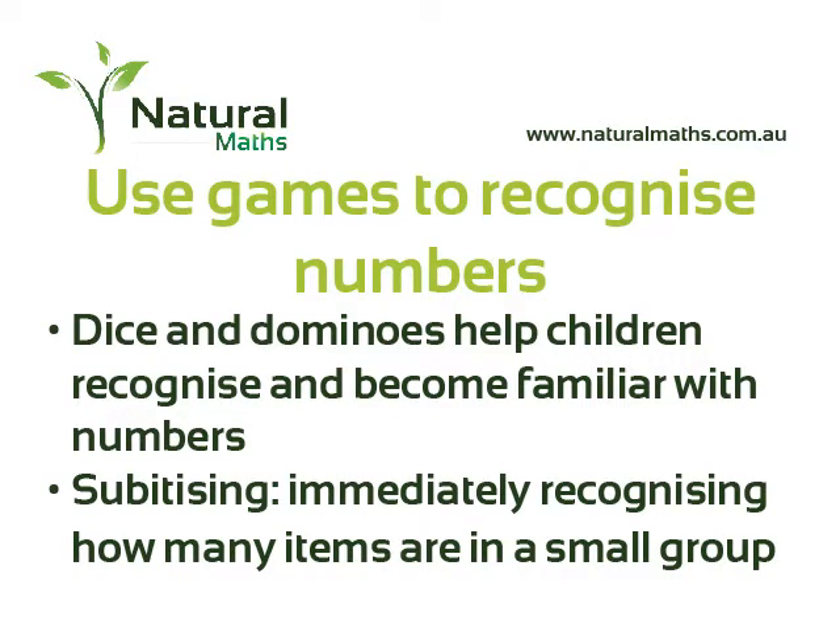Playing dice games is vital. Dice and dominoes — the dots on the dice and dominoes are set out in certain patterns that make it easy for the child to just look and say, 'I know there's three dots there, I know there's four dots there.' That's called subitising. Keith Devlin says that's the foundation of all later maths.